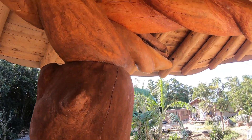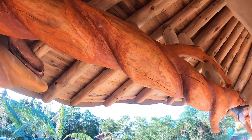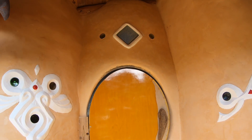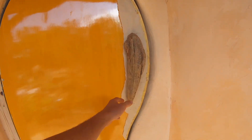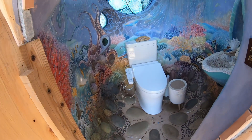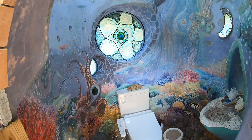This wooden beam is carved out like this to make it look like a rope that you see in traditional Japanese shrines. As I open this door to the second bathroom, the theme is very clear.